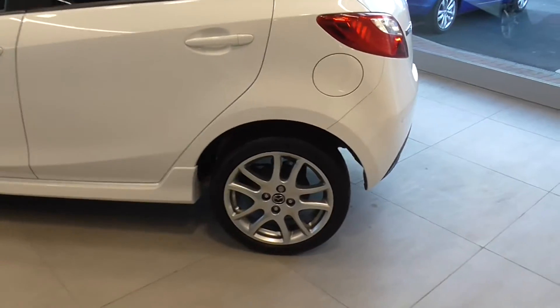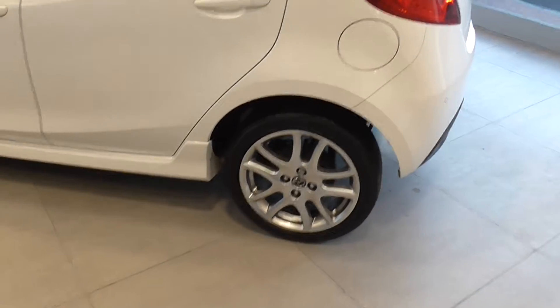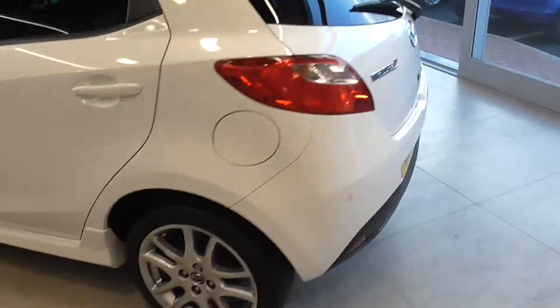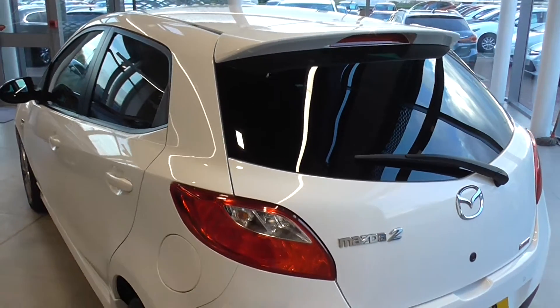Around the car there are also four 16-inch bright alloy wheels wrapped with a low-profile tyre, and in the back of the car you can see we have privacy glass.